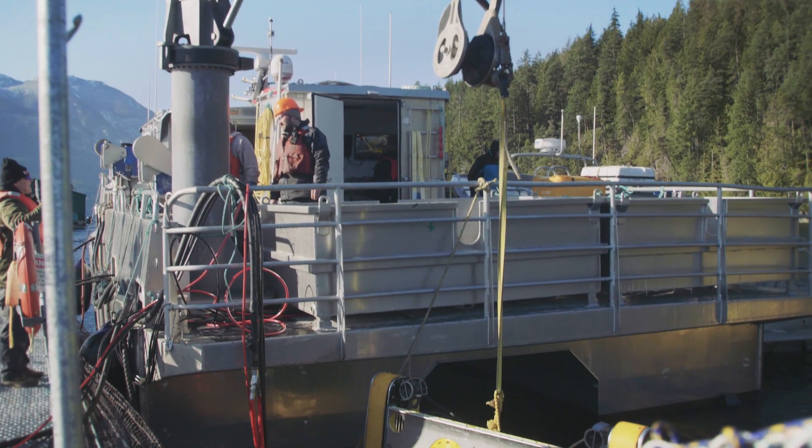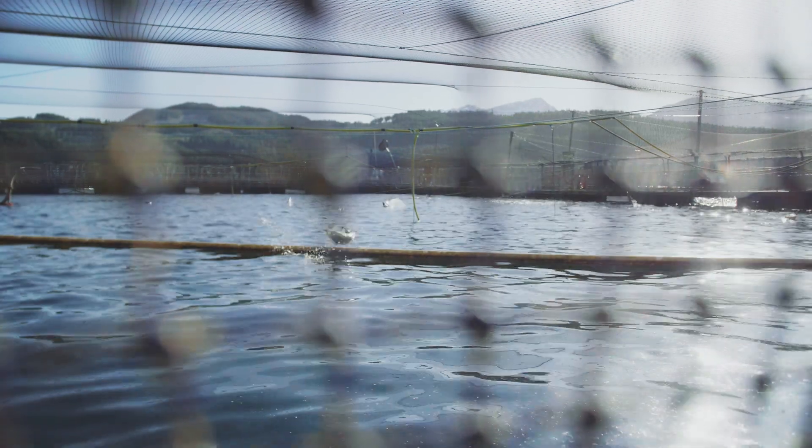If you don't keep your nets clean, worst case scenario is failure of the actual cage. The nets get so heavy the cage systems can sink. We clean the nets every 10 to 14 days.